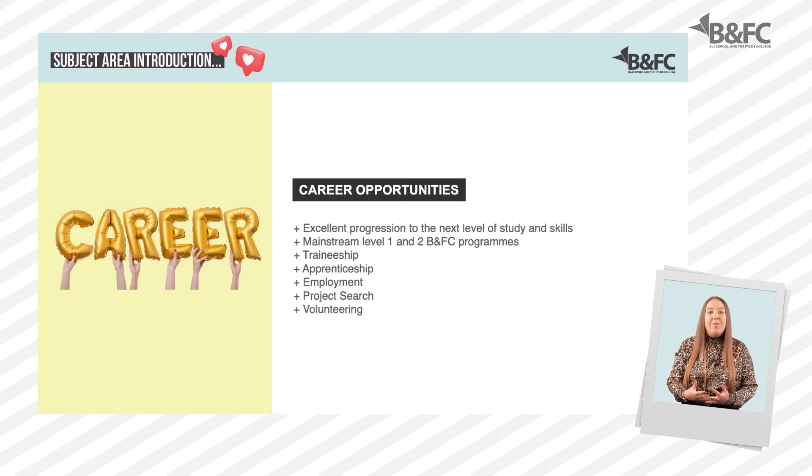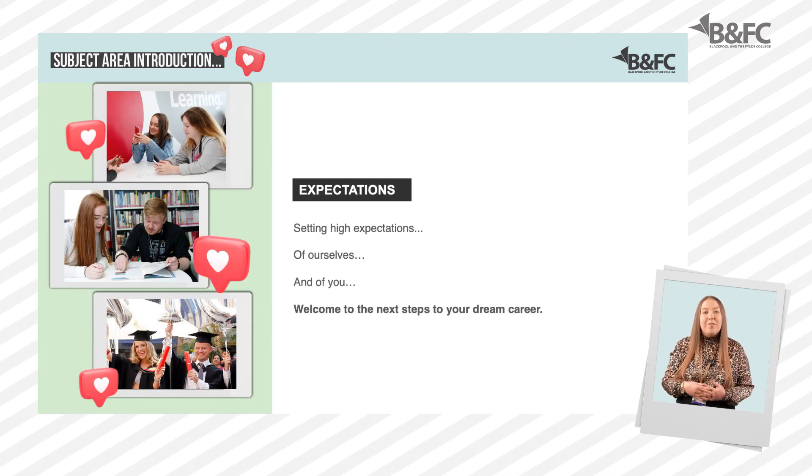At Gateway, the staff aim for their students to progress onto the next level of their English and maths, which will then enable them to progress onto a mainstream programme across Blackpool and The Fylde College. They can also progress onto a traineeship, apprenticeship, project search, employment or into volunteering. We work hard to make sure we provide the best possible opportunities for all of our students as we support you to develop the employability skills and knowledge you will need for your future.